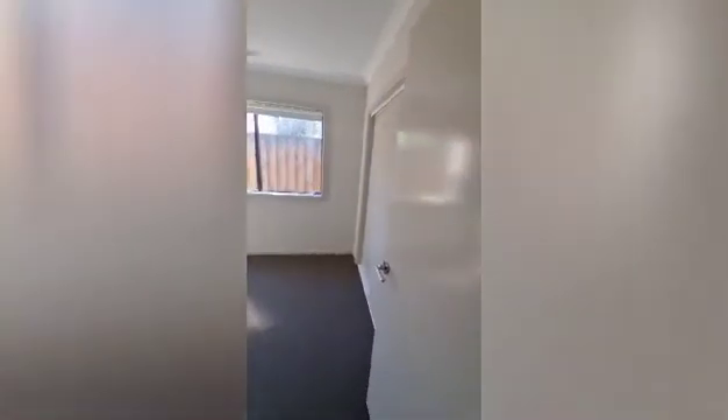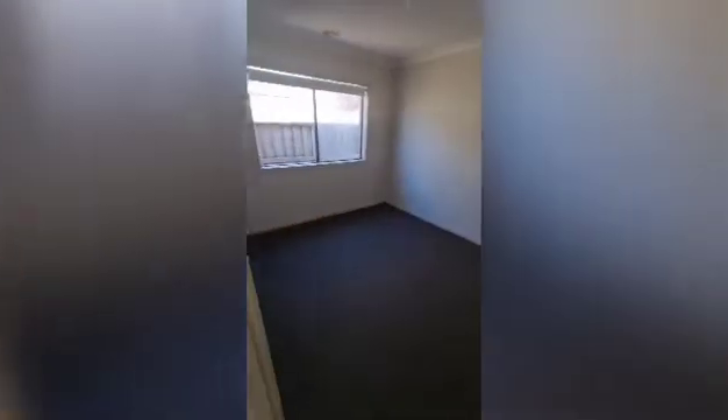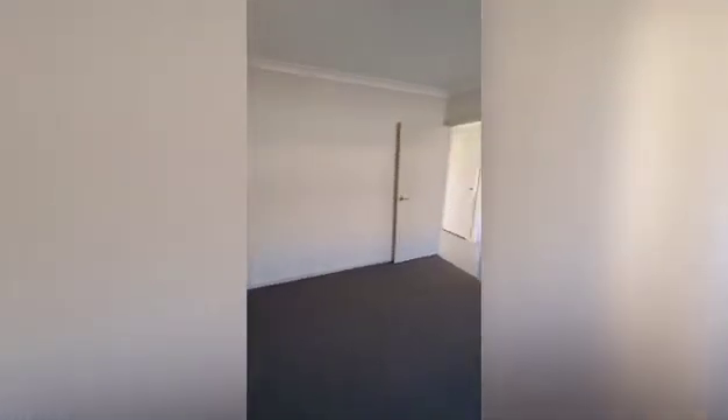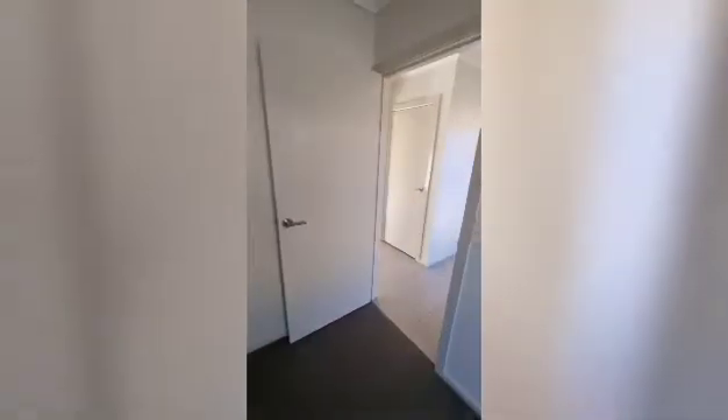As we head down the hallway, we've got bedroom number two, again with built-in robes. At the end of the hall we've got the third bedroom, same size, also with a double built-in robe.